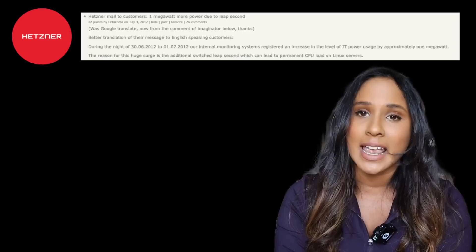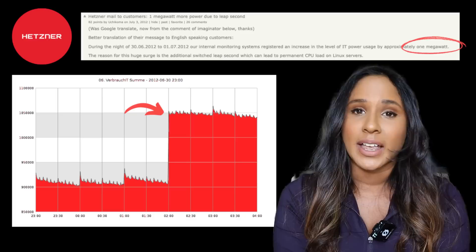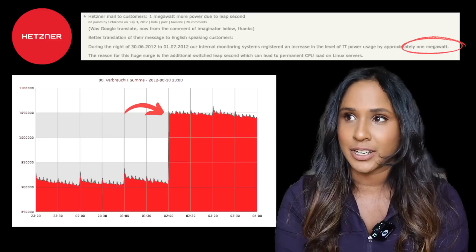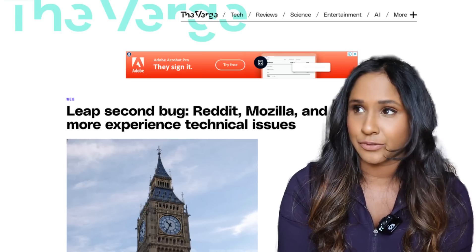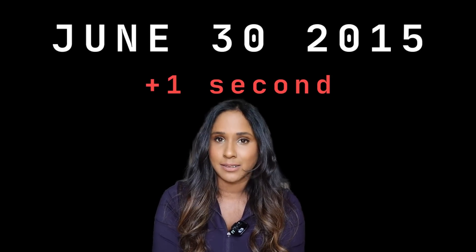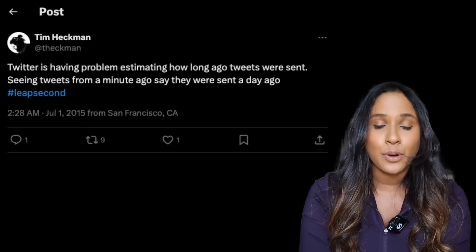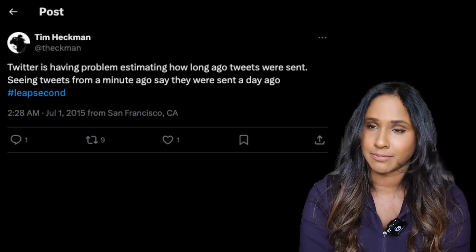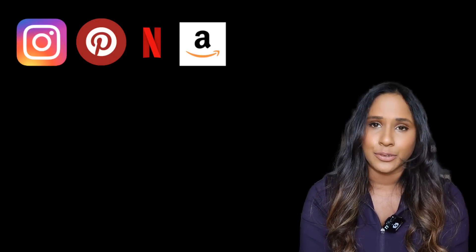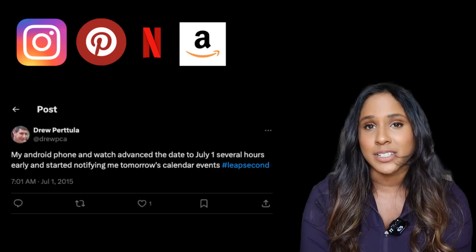This resulted in sky-high CPU usage and a huge drop in performance. Hetzner AG, which is a large data center operator, actually sent a message to their customers on the same day, admitting that this leap second bug caused their electrical power consumption to increase by one megawatt — which is about 5,000 solar panels, a large amount of energy. A lot of companies were affected, from LinkedIn to Mozilla to Yelp. And in 2015, another leap second was added and the same thing happened. Twitter experienced problems estimating how long ago tweets were sent, and major websites like Instagram, Pinterest, Netflix, and Amazon went down for about 40 minutes. Again, all of these were time-related.